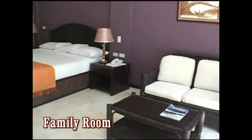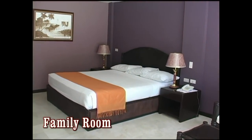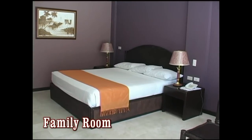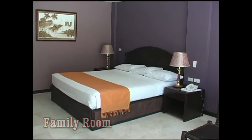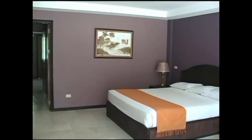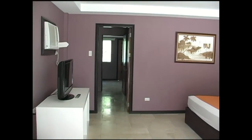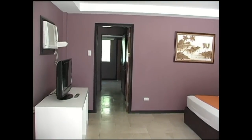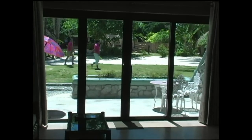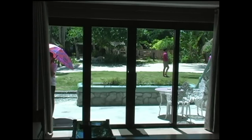The Boracay Terraces has over 30 rooms in seven different room categories. This is the family room — newly renovated, all modern amenities: flat screen TV, air conditioning, NDD, IDD telephone. The rooms are very large and very spacious, and here you see the really large terrace. If you step out onto the terrace area and look to your left, you'll look directly onto the white beach and the ocean.